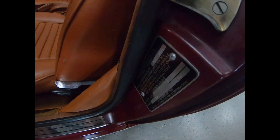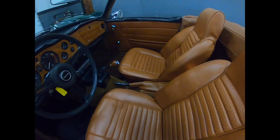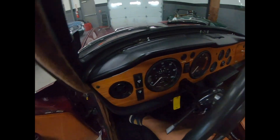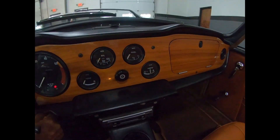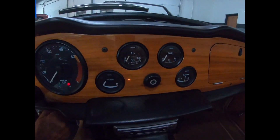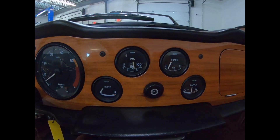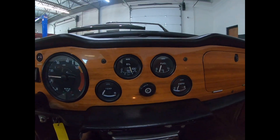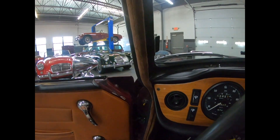Your build sheet and your color codes — build sheet, data card, data plate. Clean card here. Starts up very easily. You can see we've got a cold start. Wind lace is nice.